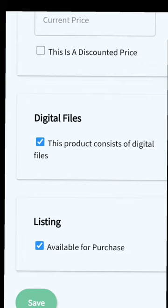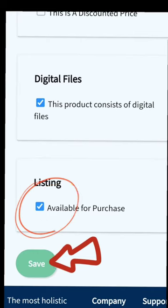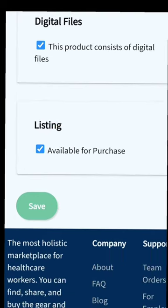And then finally, step four: once I've uploaded everything, I click save and make sure I hit 'available for purchase.' That way my products can be viewed and, most importantly, sold. It's that easy.